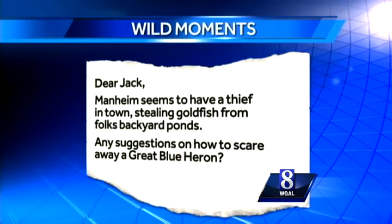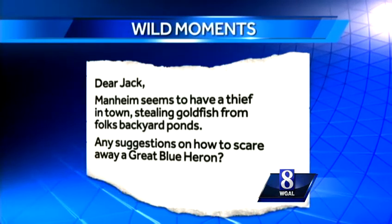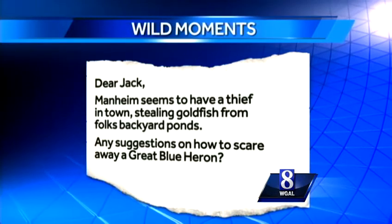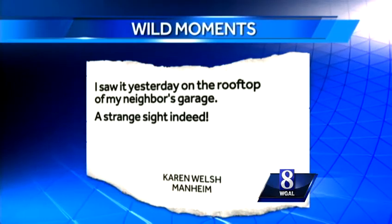Check out this letter from Karen Welch. She writes: Manheim seems to have a thief in town stealing goldfish from folks' backyard ponds. Any suggestions on how to scare away a great blue heron? I saw it yesterday on the rooftop of my neighbor's garage. A strange sight indeed.